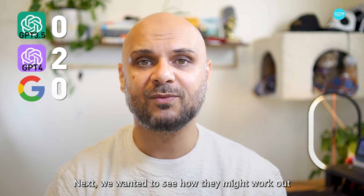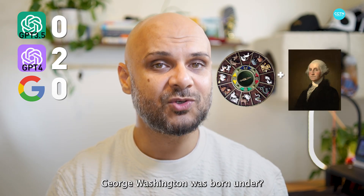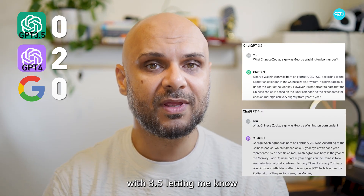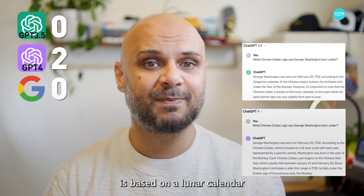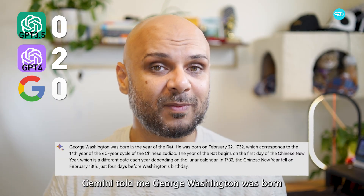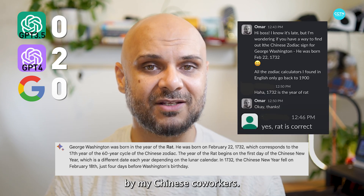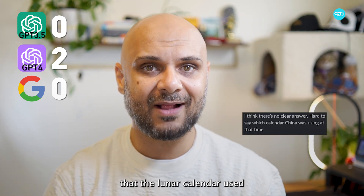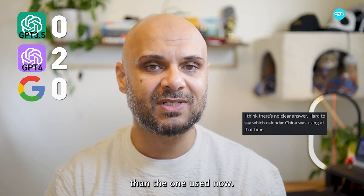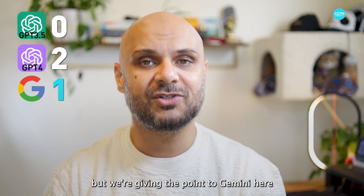Next, we wanted to see how they might work out some historical data along with cultural qualifiers, so we asked all three what Chinese zodiac sign George Washington was born under. Both ChatGPT models gave the answer as monkey, with 3.5 noting that the Chinese zodiac is based on a lunar calendar and can change slightly from year to year. Gemini told me George Washington was born just four days into the year of the rat, which was corroborated by my Chinese coworkers. One of them also added that the lunar calendar used when George Washington was born back in 1732 might be a little different than the one used now, so monkey may have also been correct. We're giving the point to Gemini here.